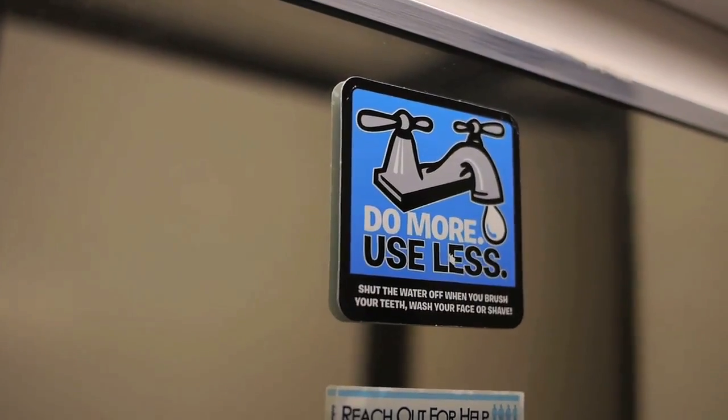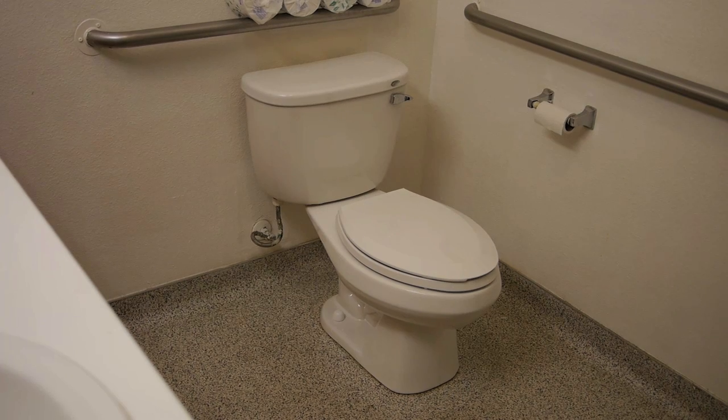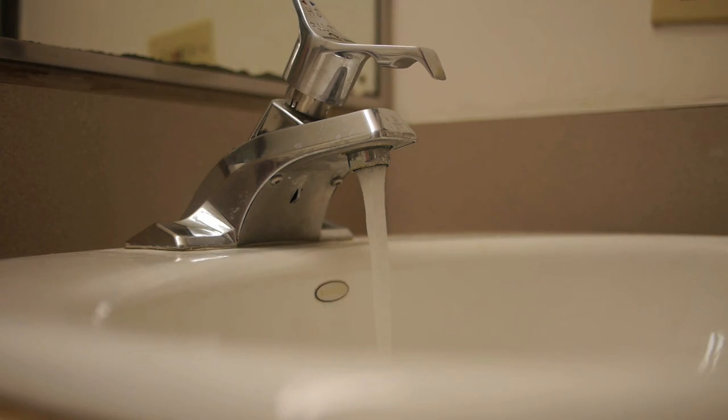You should also consider investing in low-flow devices, such as low-flow toilets, faucets, or shower heads if you don't already have them.